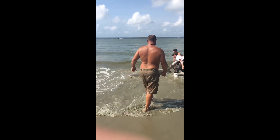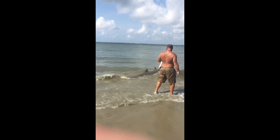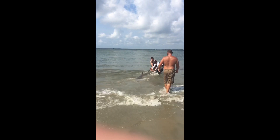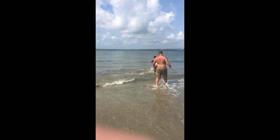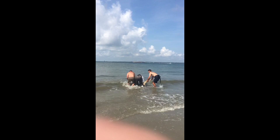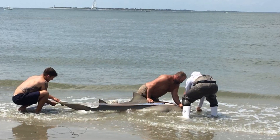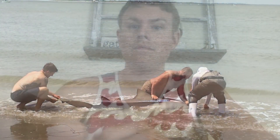This is the first shark that I witnessed them catch. My wife took this video — I was still fishing with my son — but she ran over and took a little video of the first one. That was a little nine-foot shark, so nothing to be ashamed of. This is the first documented shark catch of the day.